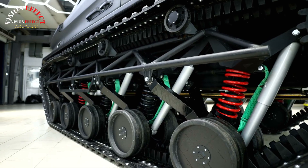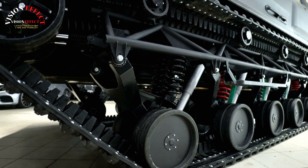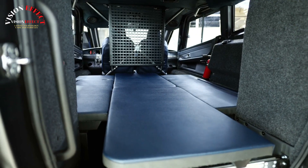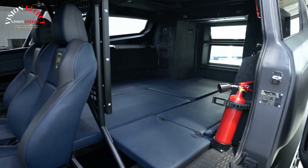High cross-country ability. The special spring suspension with 220 millimeters of travel allows you to easily overcome rocks, fallen trees, and deep holes. Access Less Industrials.